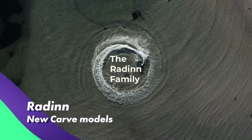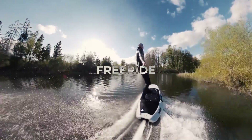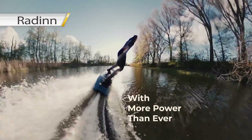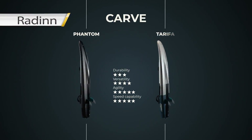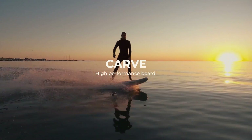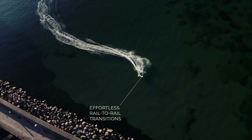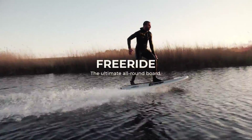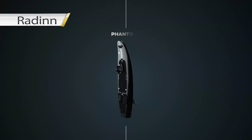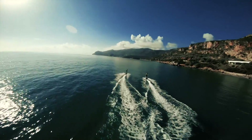Radin is a Swedish company that recently released new Carver and Freeride models, which should be a vast improvement over the old Radin Wakejet model. The company is very active on social media and targeting luxury water toys and yacht owners. The new XL Power Pack gives up to 45 minutes runtime, with up to 52 km per hour top speeds and weighs about 42 kilograms. A few months ago, we had a great chance to meet the Radin team and test out some of their amazing new boards.